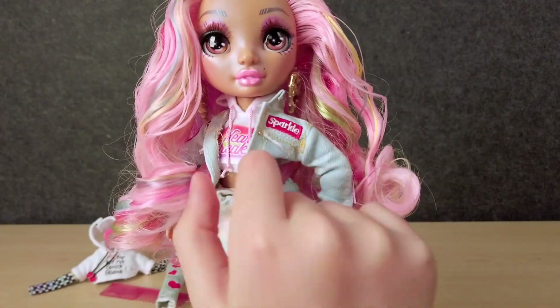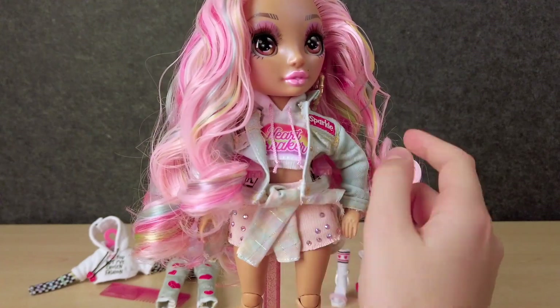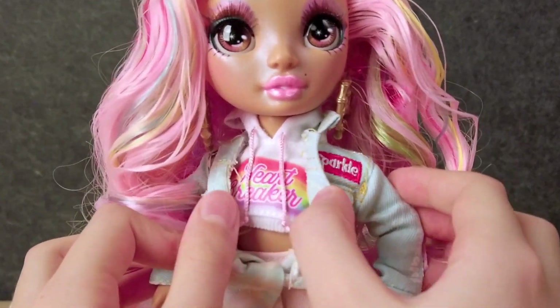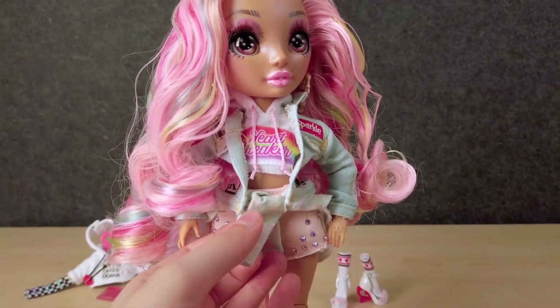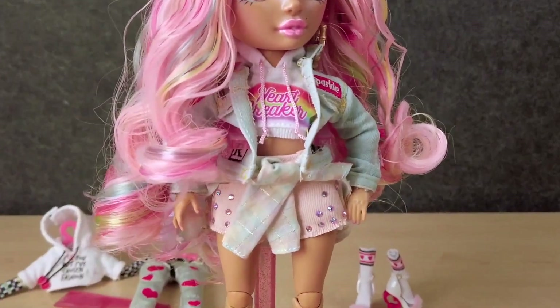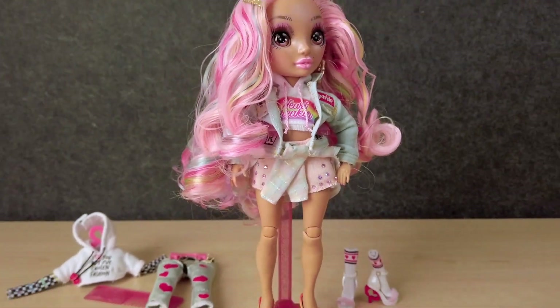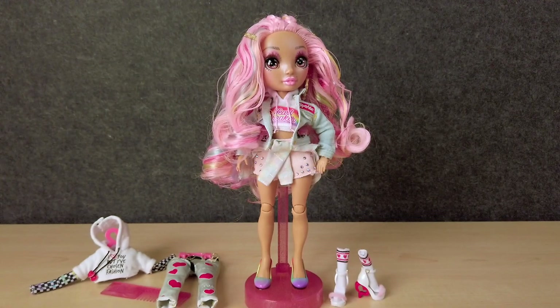She has this really cool denim kind of style jacket with patches, which looks so cool. And she has this heartbreaker hoodie — it's so cute. She also has this tied flannel skirt and pink shorts with little jewels. Supes cute. She also has rainbow shoes, which is so cool.